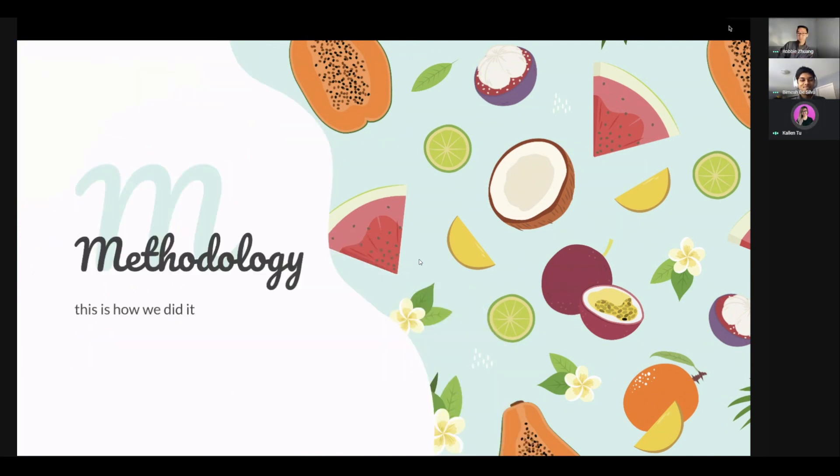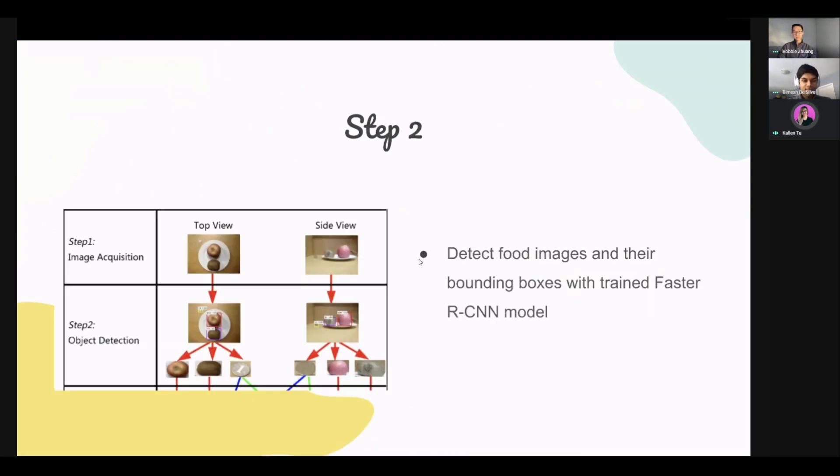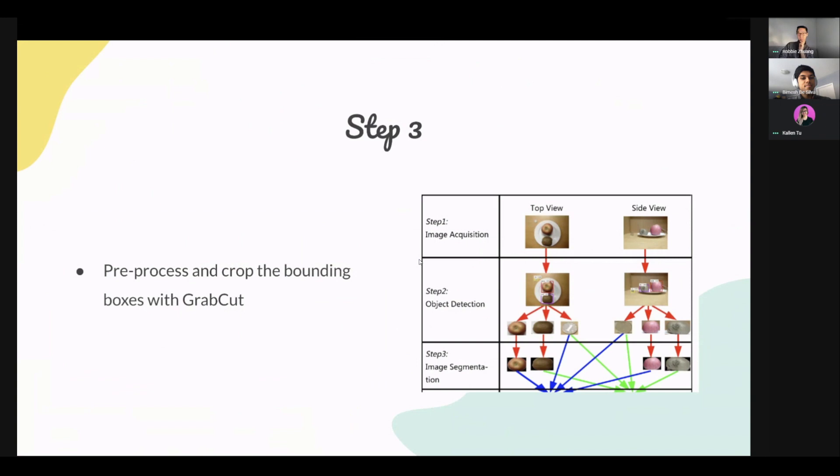So how are we going to do this? First, we're going to use an existing dataset called ECUST, which contains 19 different food categories and 3,000 images in total, each including some food and a calibration object — a coin that is later used to determine the relative size of the food. Then we train a Faster RCNN object detection model with a subset of these images to complete the recognition, or machine learning, part of the project. We use the model to detect food items like apples and then pre-process the images by cropping the bounding boxes and determining measurements based on how large the food is compared to the coin.